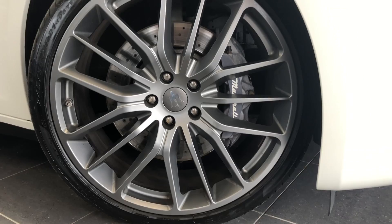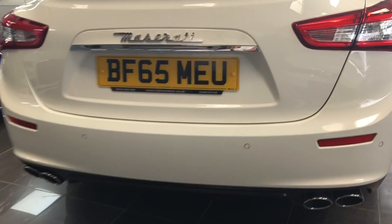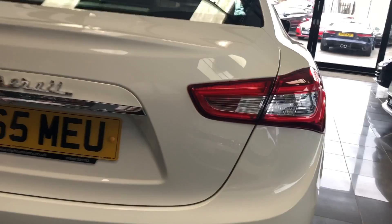Some very nice options on this car. We've got the 21-inch titanium alloy wheels. Coming round the Maserati, you've obviously got the decals and the badges. We've got the quad exhaust system, so even though this is the 3-litre 275 brake horsepower diesel engine, you've still got what would look like a sports car rear end.